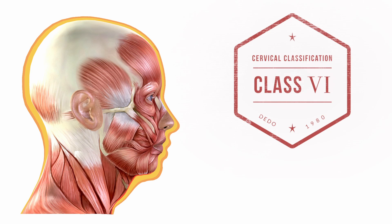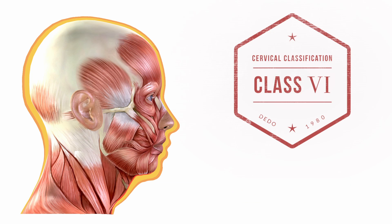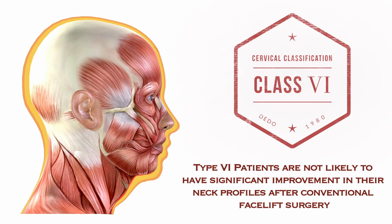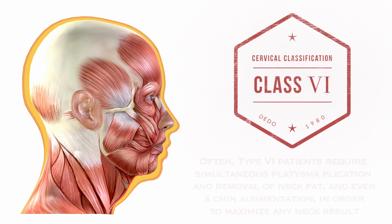Finally, there is the Deto type 6 neck, which is characterized by a short and bulkier neck. In these individuals, the laryngeal framework, including the hyoid bone, are positioned lower and more anterior relative to the jaw. This severely blunts the angle of the neck on profile and imparts an obese appearance to the individual. Patients with a Deto type 6 neck are not likely to see much improvement following a facelift alone. Often, an anterior platysmal plication with removal of underlying fat, as well as simultaneous chin augmentation, are necessary. Individuals with this type of neck should be aware of the limitations of cosmetic surgery prior to undergoing any such procedures.